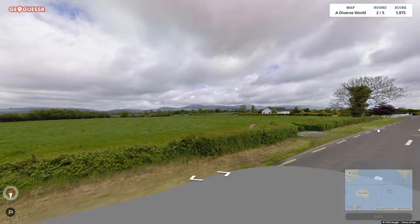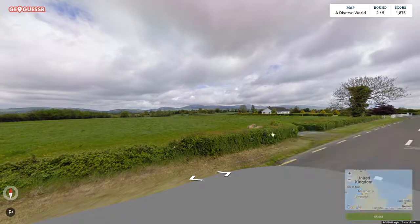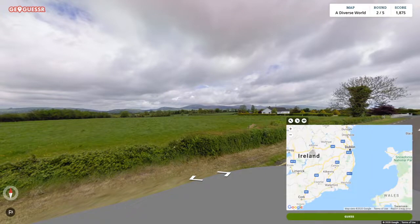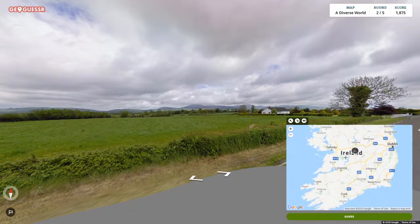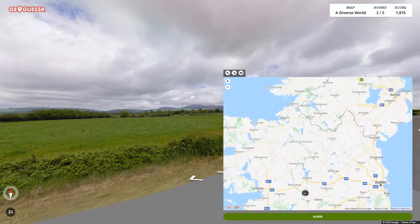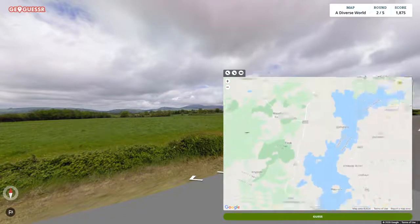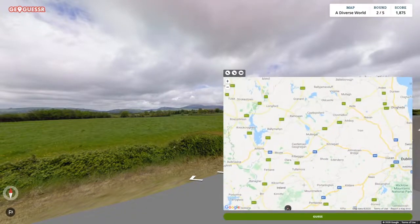This one is easier because I can see the Irish road — so we are in Ireland. Ireland is the only country using dashed yellow lines on the sides. I can't remember another country using that. The house is very Irish as well. The question now is where exactly in Ireland. We have some mountains in the north — maybe that can help, but I'm not sure where the mountains are on the map.